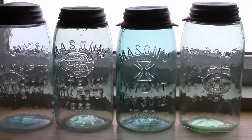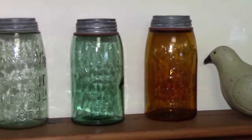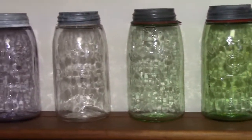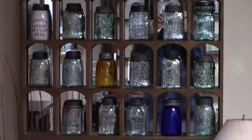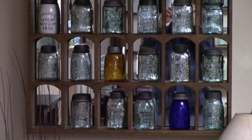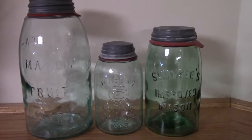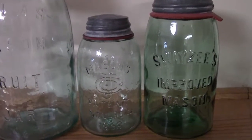Look for patent dates on jars. The fairly common old Mason patent November 30th, 1858 jars are entry-level collectibles. Buy what you like, buy what you can afford. One type of aqua jar that you may find is called a midget.